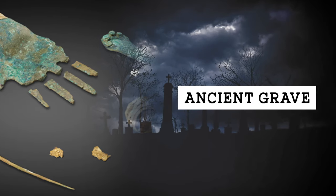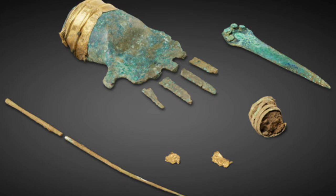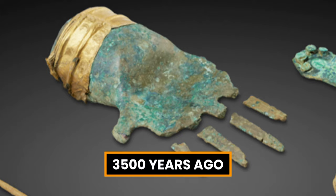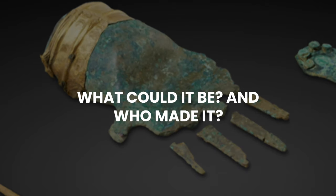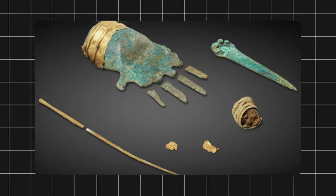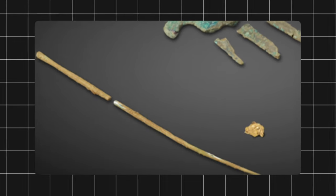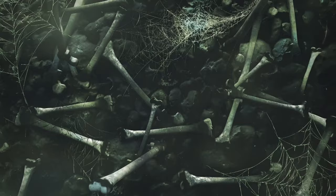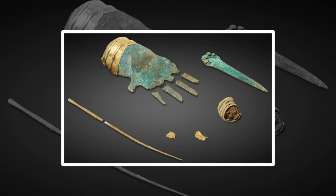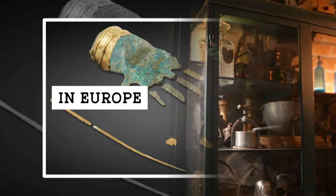2. Mysterious metal hand. Imagine finding a mysterious metal hand in an ancient grave. That's what happened to some archaeologists in Switzerland who stumbled upon a bronze hand with a gold cuff dating back to 3,500 years ago. What could it be, and who made it? The bronze hand is slightly smaller than a real one and has a hole inside that could fit a stick or a pole. It was found with the bones of a middle-aged man, along with a bronze dagger, a hair ornament, and some gold fragments. The hand is so old that it is the earliest metal representation of a human body part ever found in Europe.